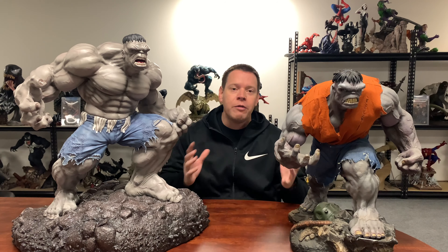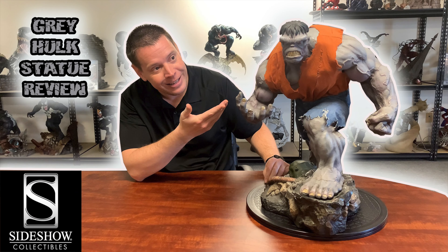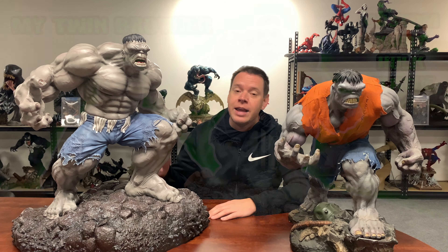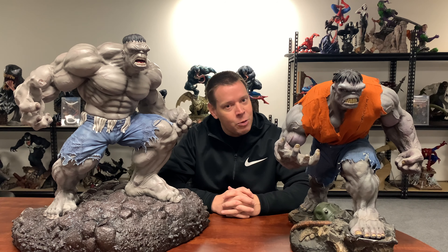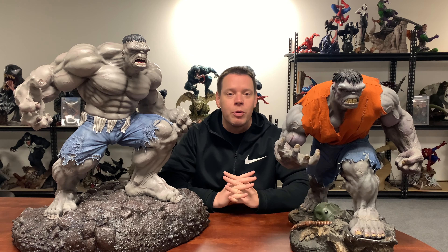Sitting in front of me are two one-fourth scale gray Kirby Hulk statues. If you watched the channel before, you know I've actually done videos on each of these pieces individually. The one on my left with the shirt is by Sideshow Collectibles. The one on my right — the skins — that's how we'll label them today, shirts and skins — is a custom piece, which means it was a private unlicensed commission. Today we're going to do what I call an Xtreme Rumble, where we compare and contrast these statues and see if one is better than the other. Because why in the world would anybody need two statues so similar? Must be somebody who has too much money.